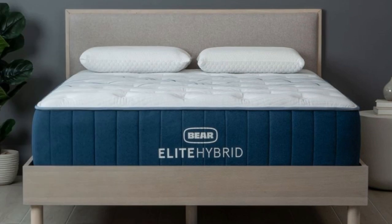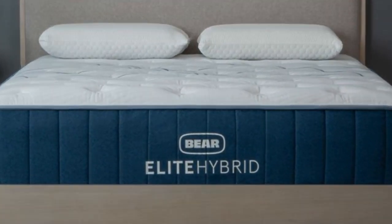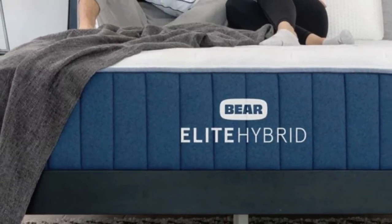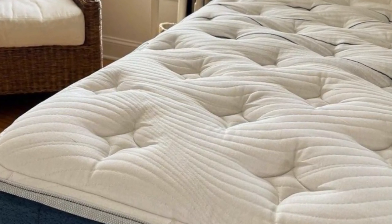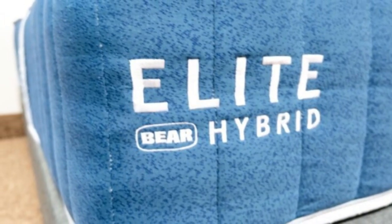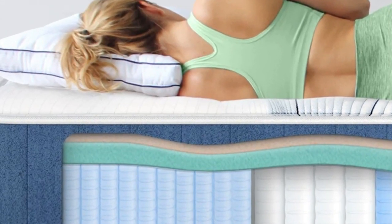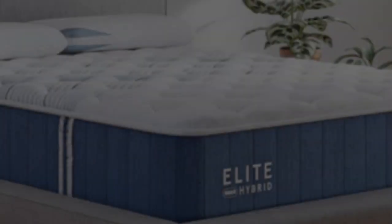It promotes even alignment and reduces pain in the shoulders and other sensitive areas along the spine. You can choose from three firmness levels depending on which sleep position you normally use and how much you weigh. The Bare Elite Hybrid's comfort system consists of adaptive memory foam over transitional polyfoam. The top layer is infused with copper gel intended to capture and release body heat from the surface.